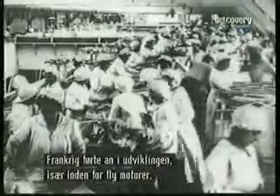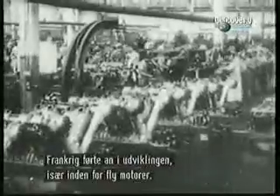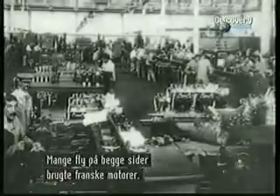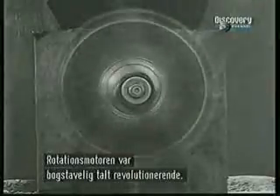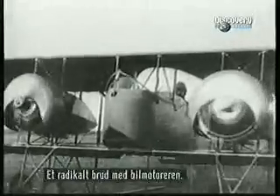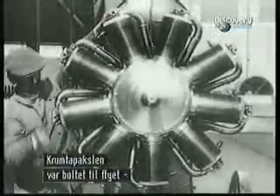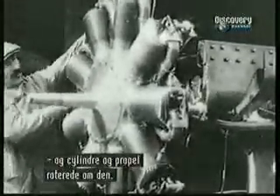France had seen the fastest expansion of the aviation industry, particularly the manufacture of aero engines. French designs powered many aircraft in the Great War on both sides. One engine type, the rotary, was revolutionary in every sense of the word — the first complete break from motorcar engines. Its crankshaft was bolted directly to the aircraft structure, so that cylinders and propeller rotated around it.